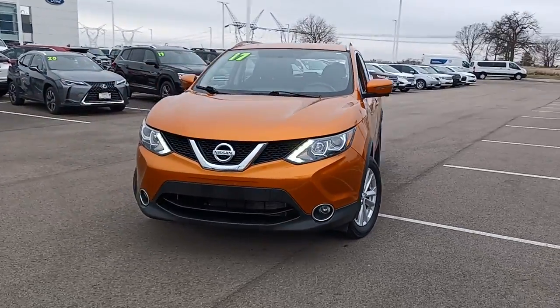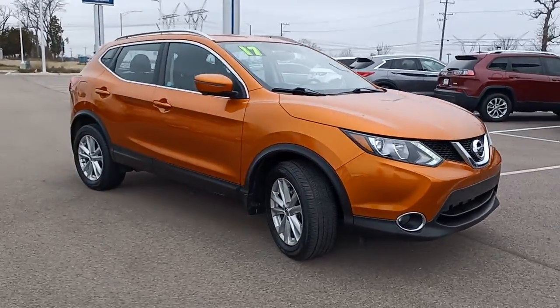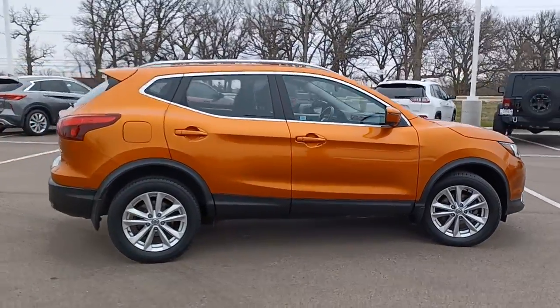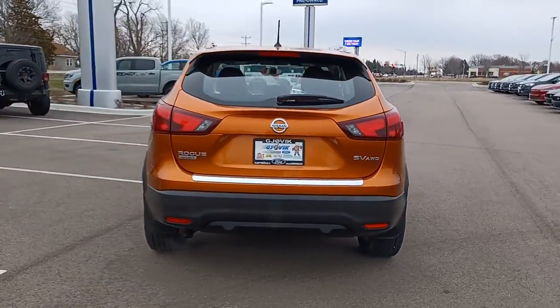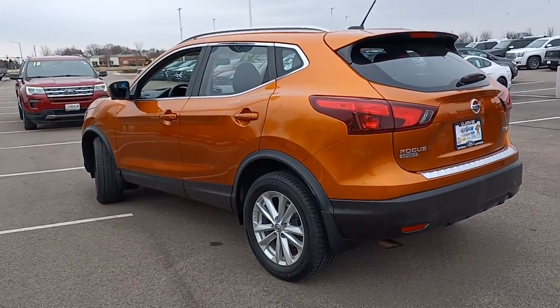Take a moment to check out the 2017 Nissan Rogue Sport. Here's a stylish, efficient Rogue that has the features you need to stay on top of today's demanding lifestyle. This can-do crossover anticipates your wants and needs with a quiet, comfortable ride in a spacious, well-equipped cabin. Feel energized in this sporty Rogue.